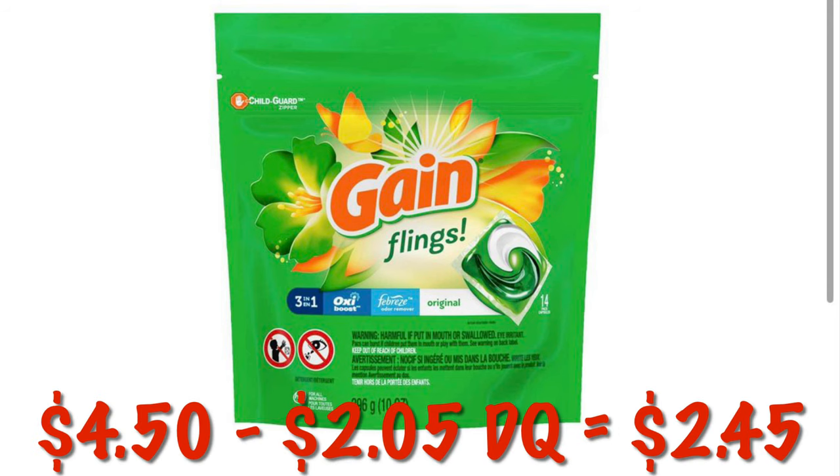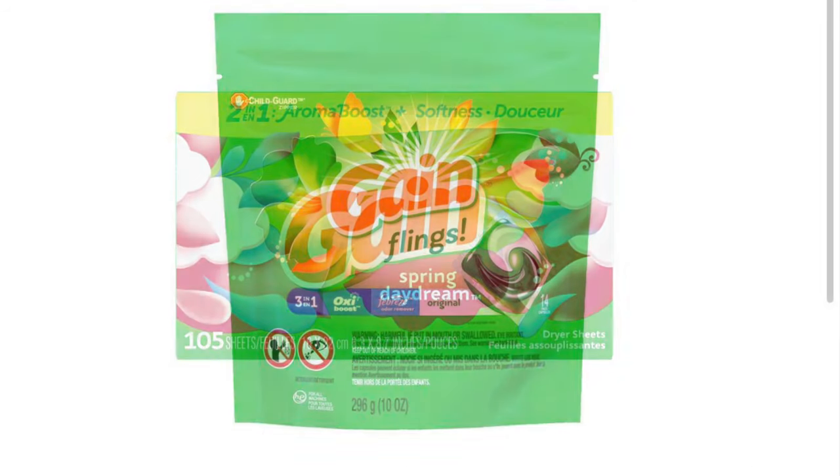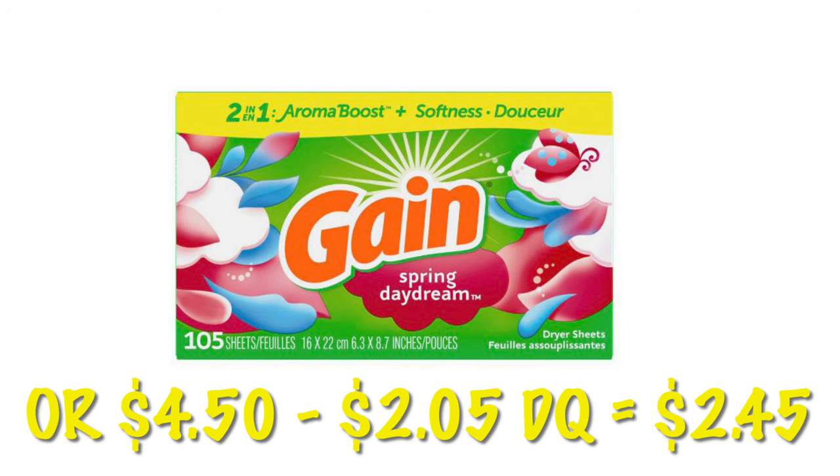We've got ultra cheap Gain because we have stacking coupons. We're going to have $2.05 come off our $4.50 Gain, so we're going to pay $2.45 for these Gain flings. It also attaches to the Gain dryer sheets, and those have a $1 off coupon as well. Use it on your Gain detergent, dryer sheets, or fabric softener — choose what your family needs.